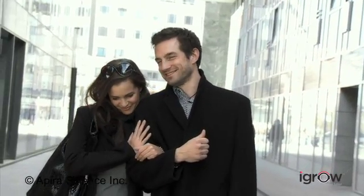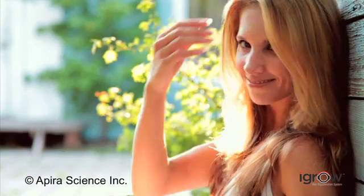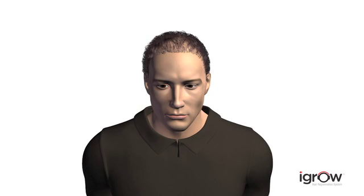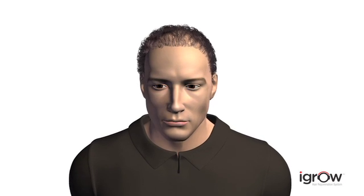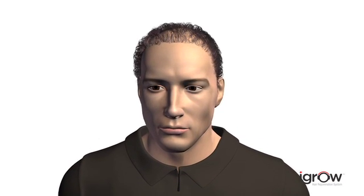Everybody wants to look their best, and that starts with a full head of thick, lustrous hair. But many people experience hair loss prematurely, leaving them with thinner, dull-looking hair that keeps disappearing day after day.